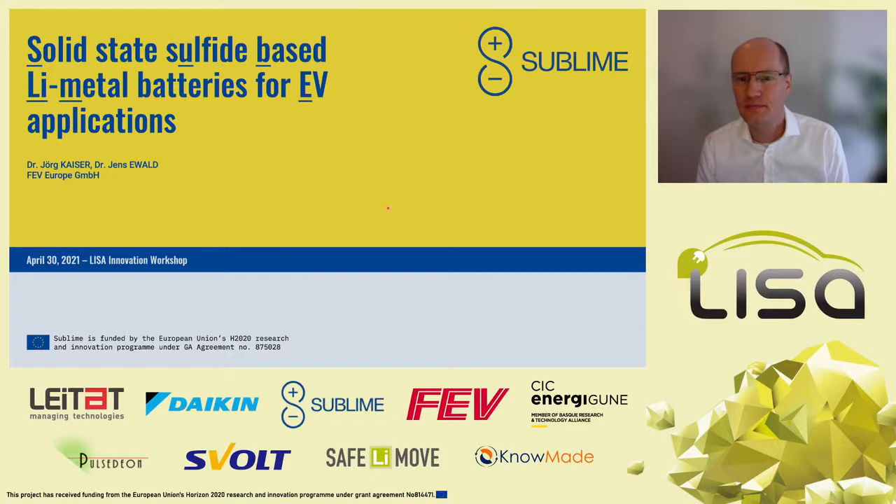My name is Jörg Kaiser. I'm here on behalf of the Sublime project and I work for FEV, which is an engineering service provider for the automotive industry. We are developing batteries for electric propulsion but we are not producing cells or electric vehicles. As FEV, one of our tasks is to monitor the market.